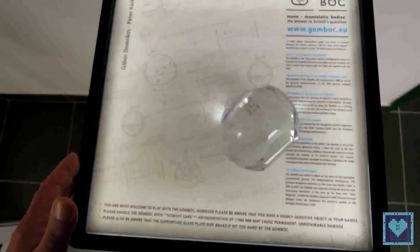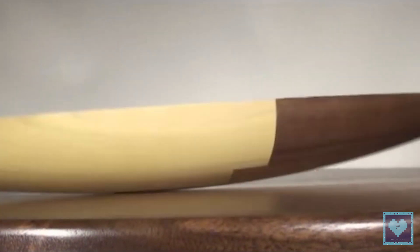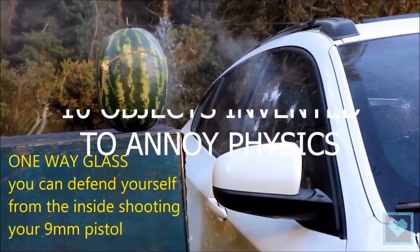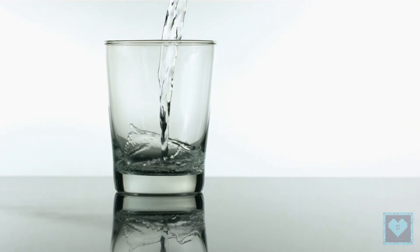The world is full of awesome and useful inventions. But for every invention with a clear purpose, there's one that was apparently just invented to make you question your own sanity. Welcome back to Catnip, and today we present you 10 objects that were clearly invented just to annoy physics and physicists alike.